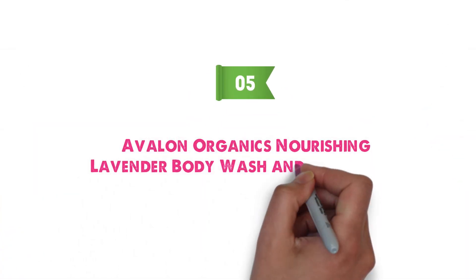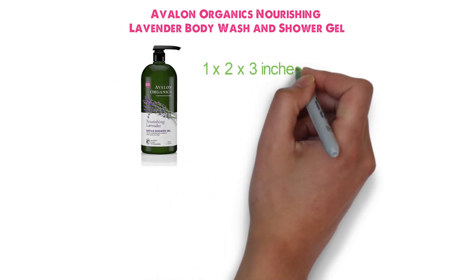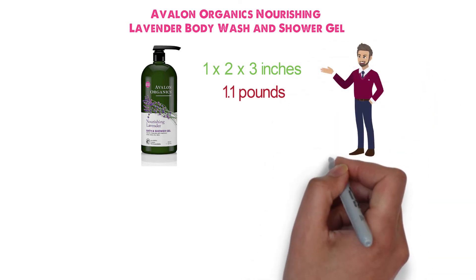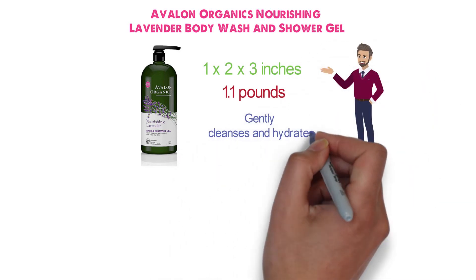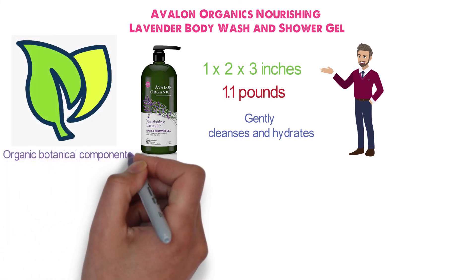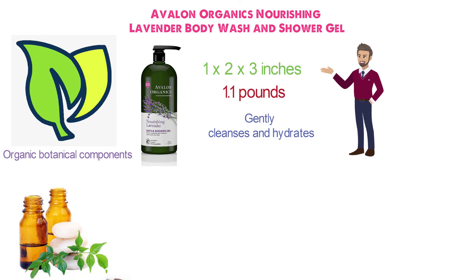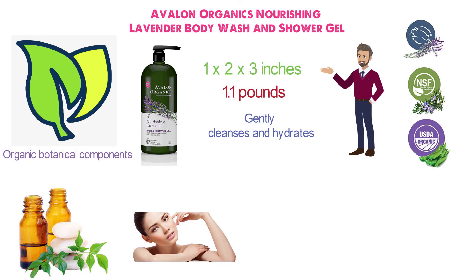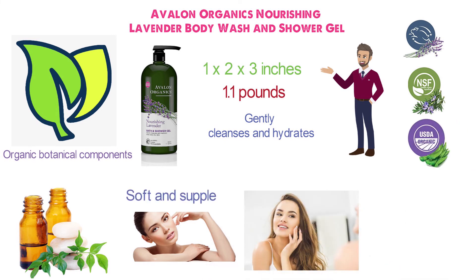At number five we have the Avalon Organics Nourishing Lavender Body Wash and Shower Gel. Dimensions of this product are 1 by 2 by 3 inches and it weighs 1.1 pounds. This bath and shower gel gently cleanses and hydrates dry and dehydrated skin. This plant-based formula is made with organic botanical components and essential oils to nourish and moisturize your skin while washing away deep impurities. Lavender essential oil, quinoa protein, and aloe work together in this formula to replenish skin, leaving it feeling soft and supple.